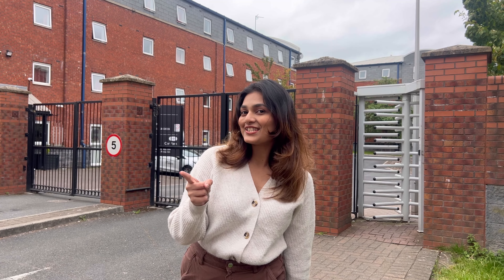Hey guys, welcome to my channel. I'm Boreen and today I'm doing a property tour of the accommodation I call Muli. You guessed it right, we are at Atlantic Point. So come on, let's go check it out.